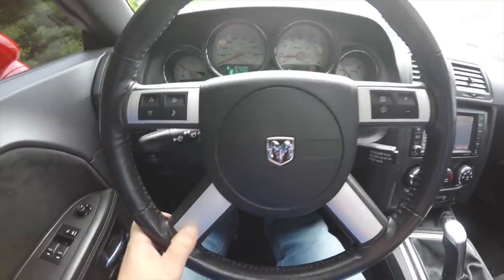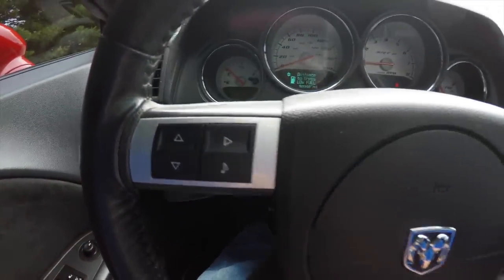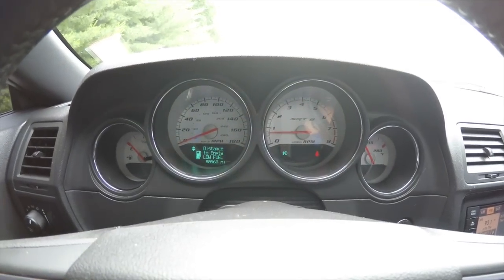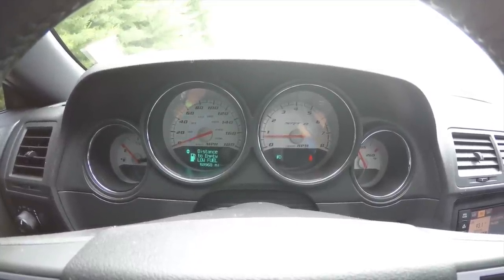Panning through the interior in more detail: satin silver spokes, the steering wheel has a trip computer and audio controls, as well as cruise control on the steering column. It has an SRT specific 180 mile per hour speedometer, and the vehicle currently has 58,968 miles on it.